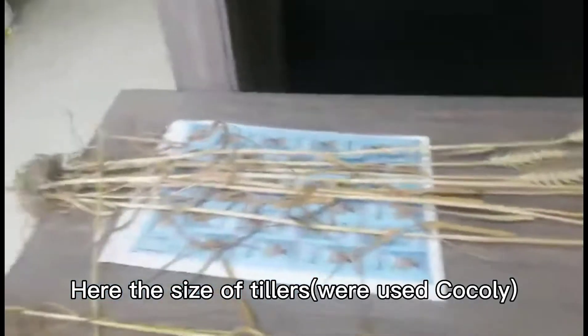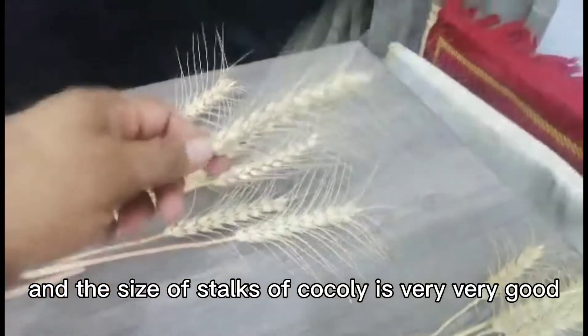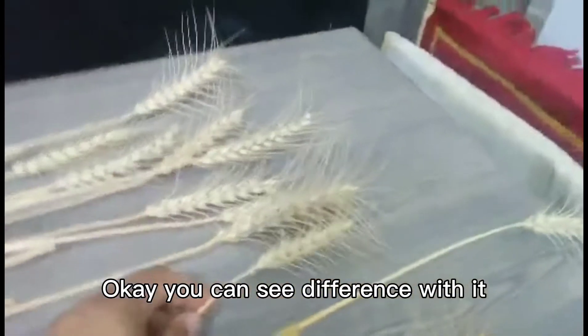Here, the size of the tillers are standard and the size of stocks of Kokoli is very, very good. You can see the difference with it.